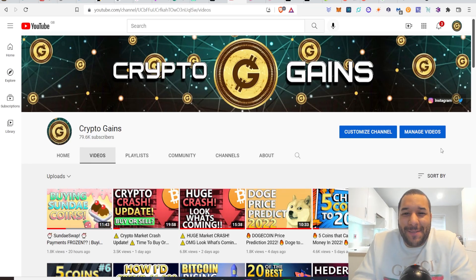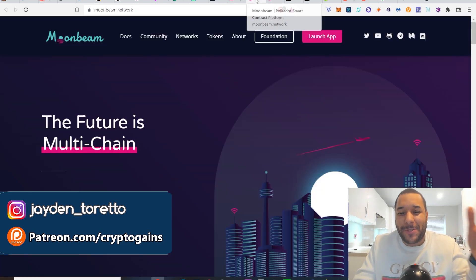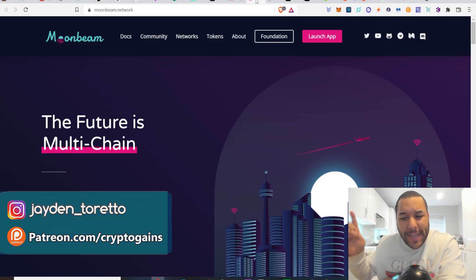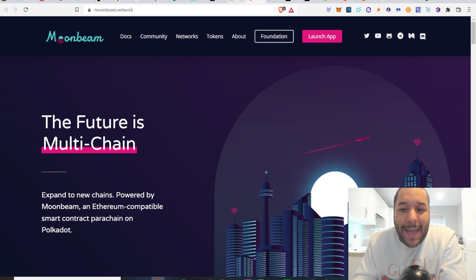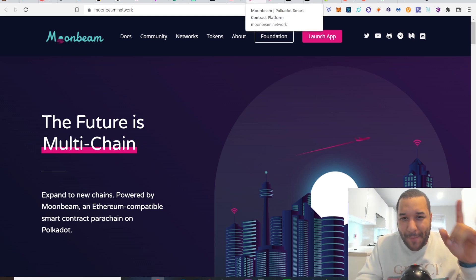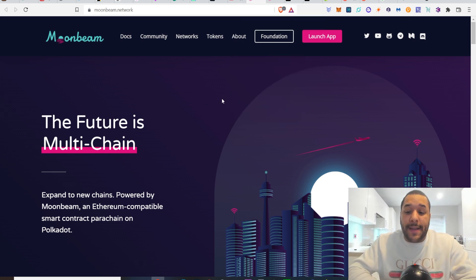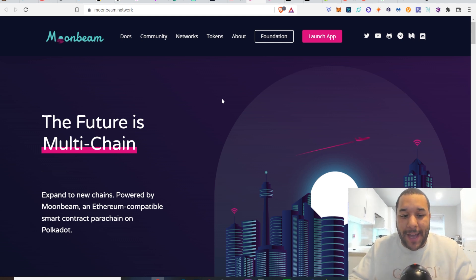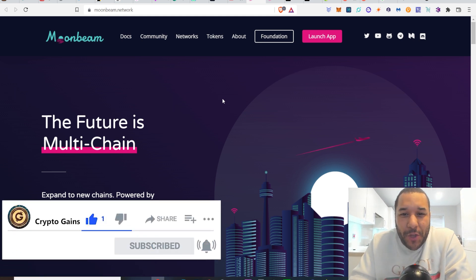Hello everyone, welcome back to CryptoGains for another video. In this video, I thought I would talk to you about Moonbeam, because on the 11th — I'm a bit delayed on this one, about a week and a half — they launched their second token called Glimmer, G-L-M-R. I want to discuss whether it's a good thing or a bad thing, because this project has been seriously anticipated for the longest time. What is Moonbeam? Is it a good investment? If it sounds interesting to you, please drop that like and give me a subscribe if you're new.